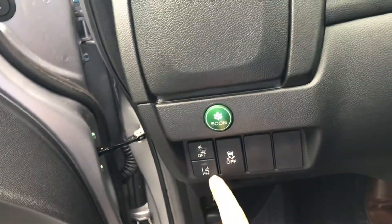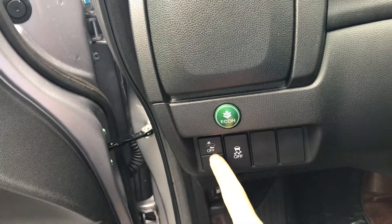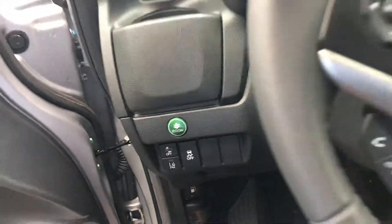You also have lane departure warning — the vehicle will vibrate the steering wheel and inform you when you're leaving the lane. The collision mitigation braking system will definitely prevent you from getting in an accident. The economy button is going to save you an additional three to four miles per gallon.